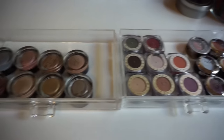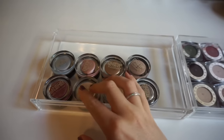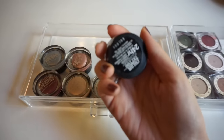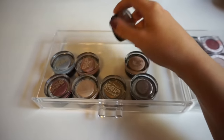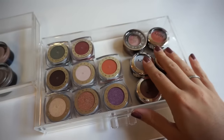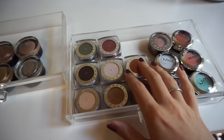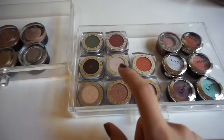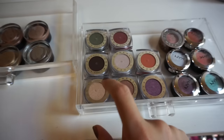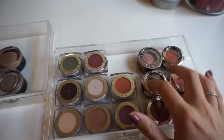The middle two drawers of the taller acrylic organizer have my Maybelline color tattoos — I love these. Some favorites are Barely Branded, Bold Gold, and Bad to the Bronze. I also have my L'Oreal Infallible shadows, NYX Prismatic shadows, and one Urban Decay one. These are awesome, inexpensive shadows — Amber Rush is a classic, and Iced Latte is great. Iced Latte is a good dupe for Stila's Kitten, which I use all the time in my inner corner. I have swatches of these on my Instagram.